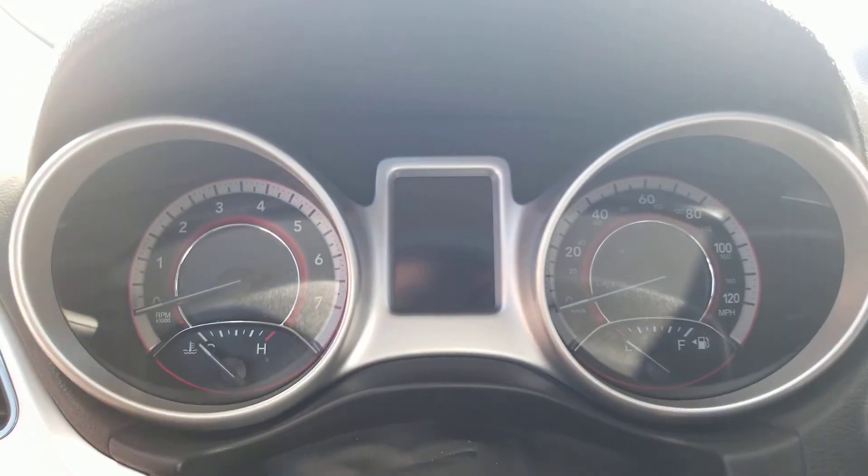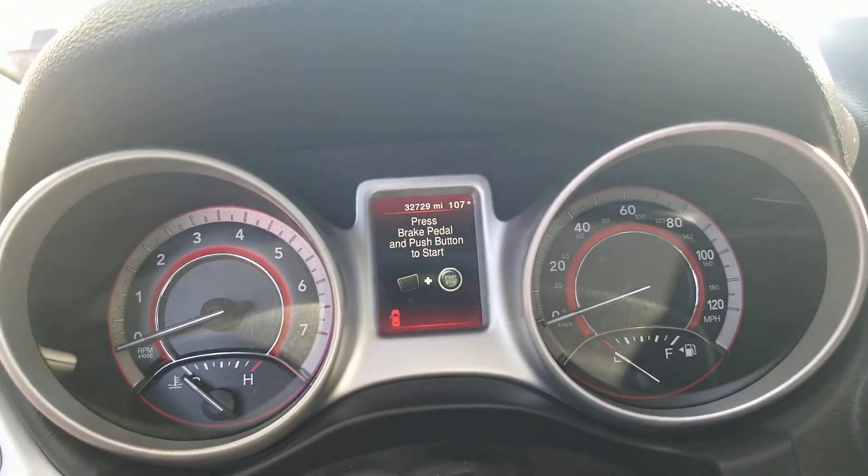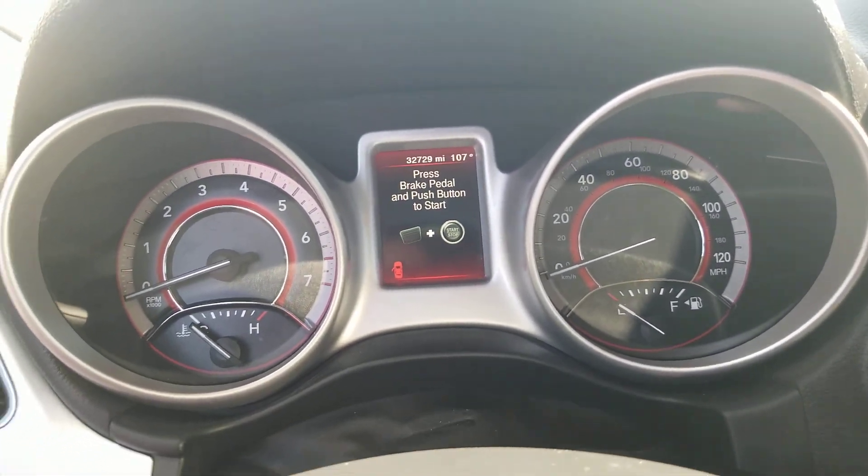Speedometer. Fuel and temperature. This vehicle has 32,729 miles on it.